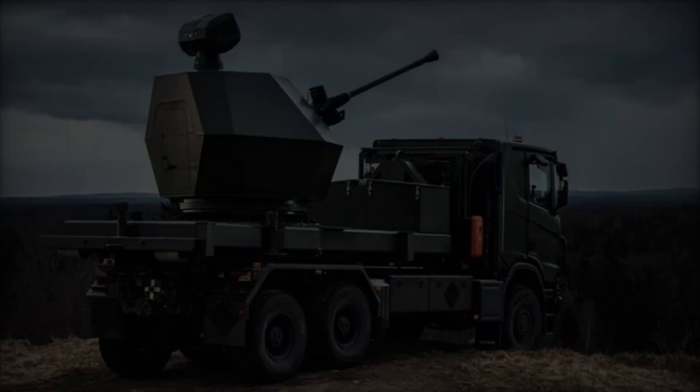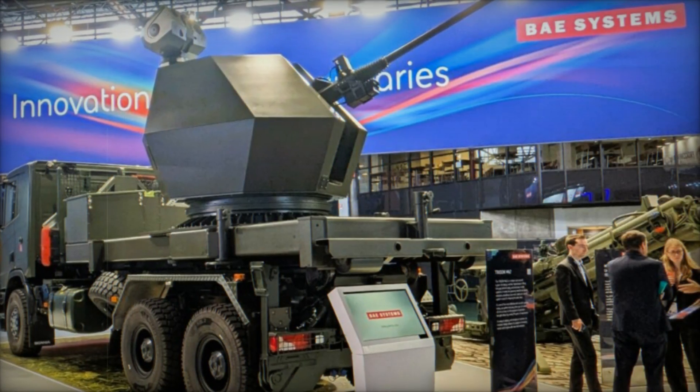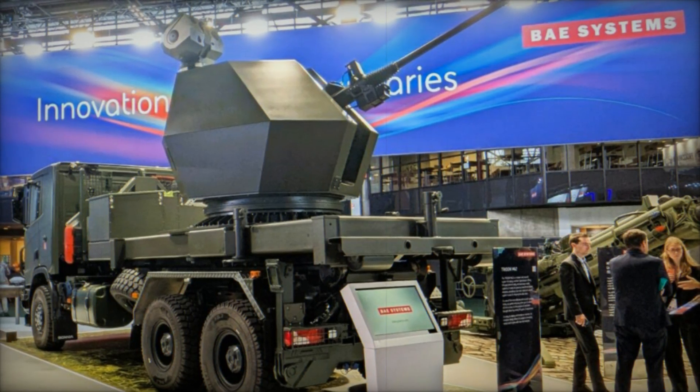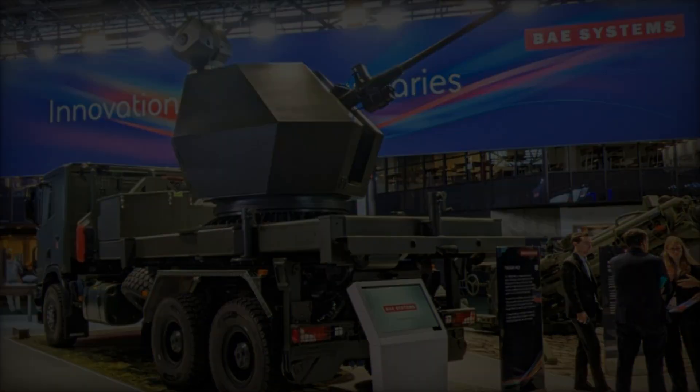Stefan Rostland, the program manager for Trident MK2 at BAE Systems Bofors, highlighted the system's successful initial tests. These tests were conducted using a commercial truck.